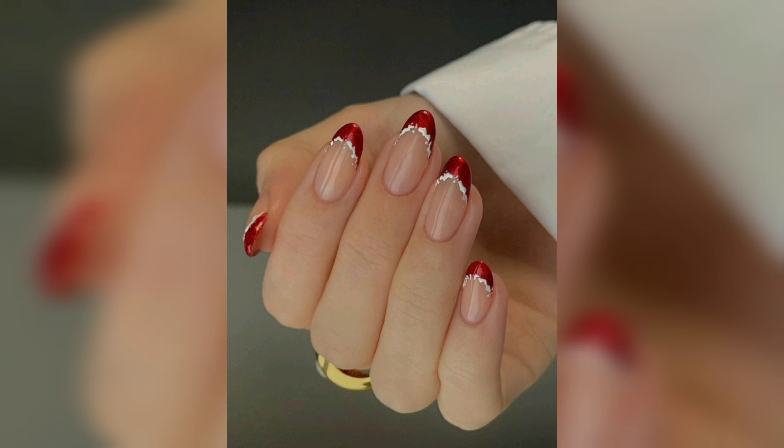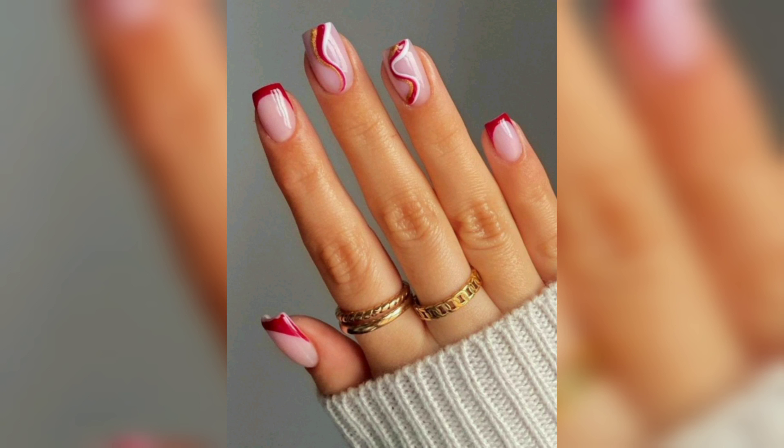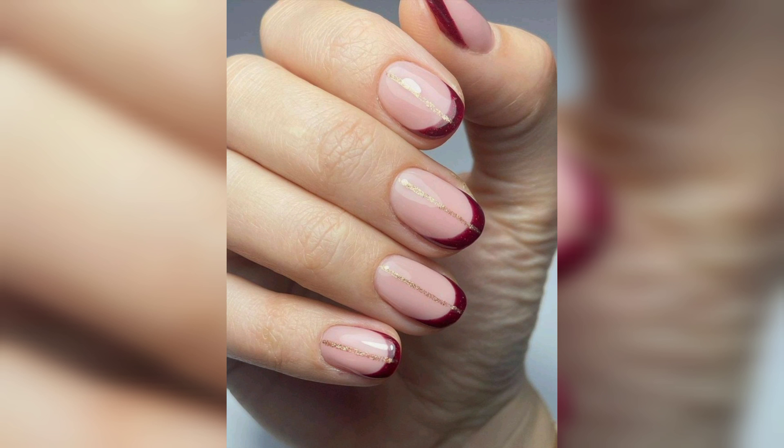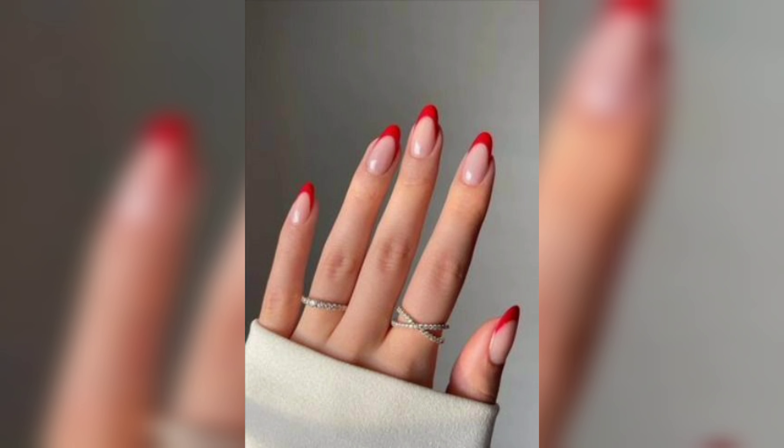Hello everyone, welcome back to our channel where we bring you the latest trends and tips in fashion and beauty. Today we are going to talk about one of the most important aspects of fashion and beauty: women's nails. Specifically, we will be discussing some of the most popular and trendy nail designs that are making waves in the fashion world right now.